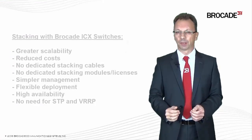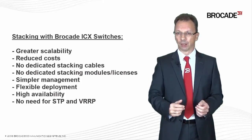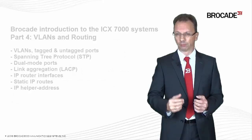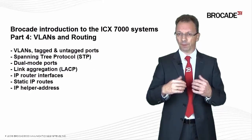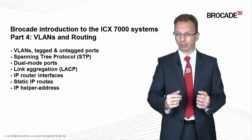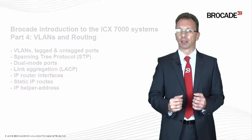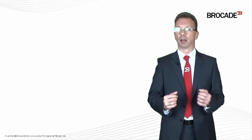As you have seen, long-distance stacking and the flexible port configuration feature set bring tremendous advantages when setting up a Brocade stack. In my next video, part four, I would like to introduce the implementation of VLANs, Virtual LANs, and IP routing interfaces, as basically all ICX-7000 series switches support routing. For today, I would like to thank you for your time and say goodbye and auf Wiedersehen.